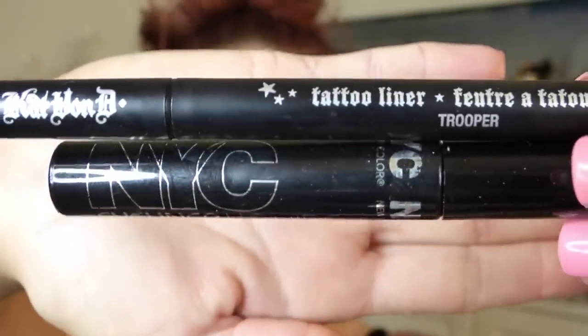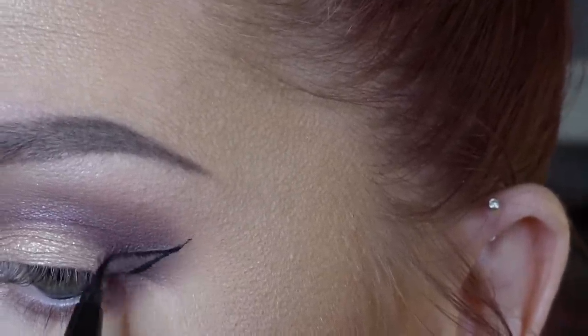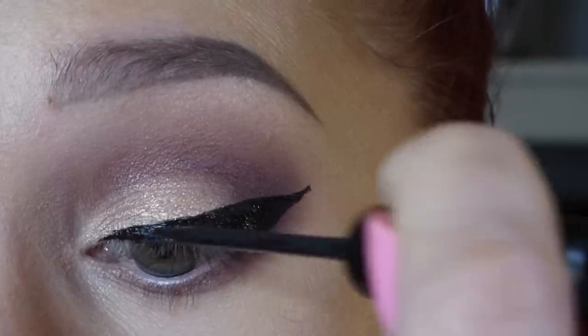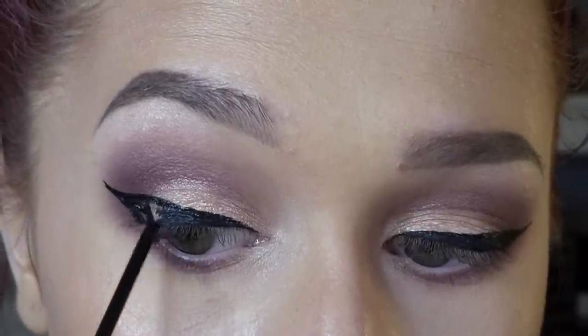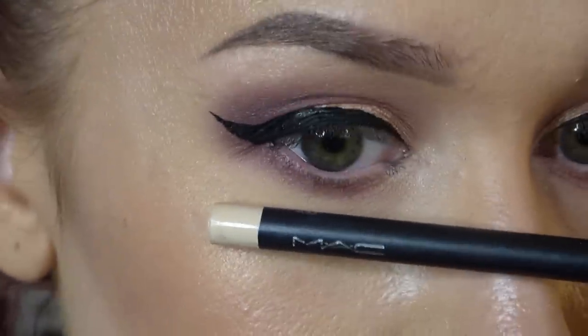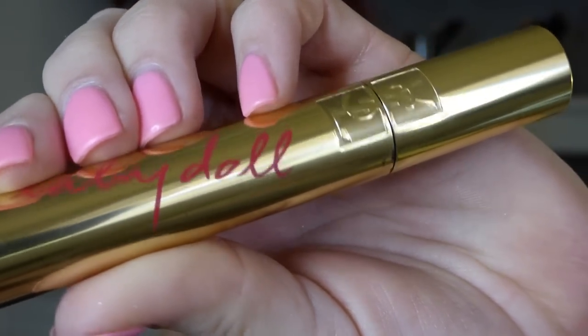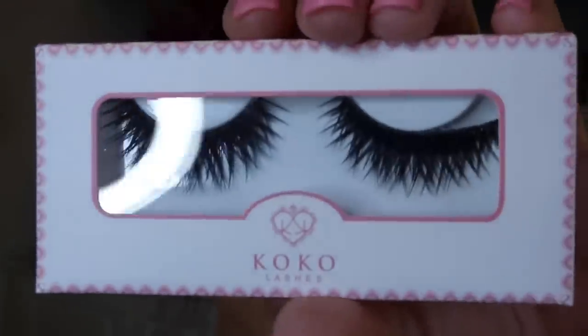I'm going to be doing a wing for my eyeliner. I'm using the Kat Von D Tattoo Liner to outline the wing itself and find the shape that I want, and then I'm going to use the NYC Liquid Liner just to fill it in. This is totally optional — it's just what works for me. Then I'm going to pop a nude pencil on my inner waterline just to make sure the eyes are nice and bright, and also put on a little bit of mascara. If you get mascara in places it shouldn't be, just give it a minute to dry and it'll come right off with a spoolie or a brow brush.